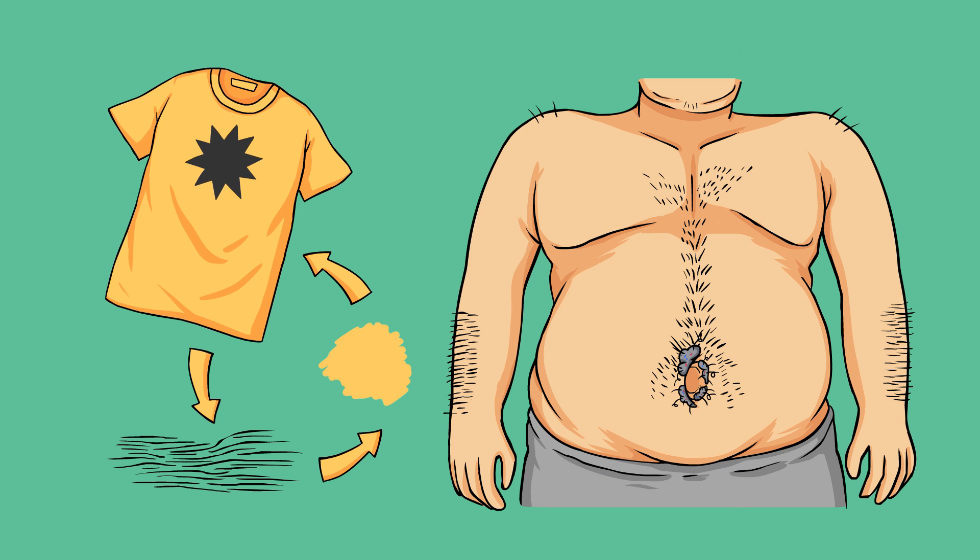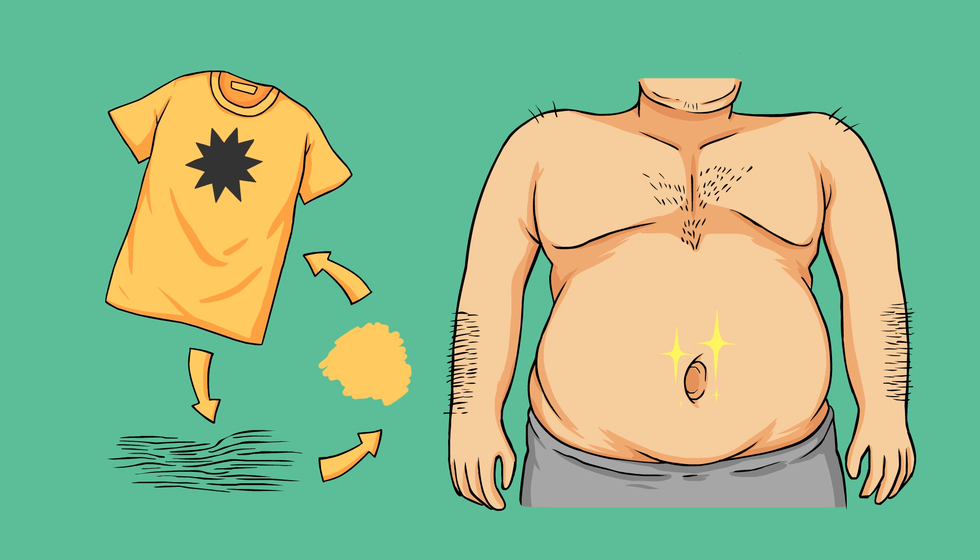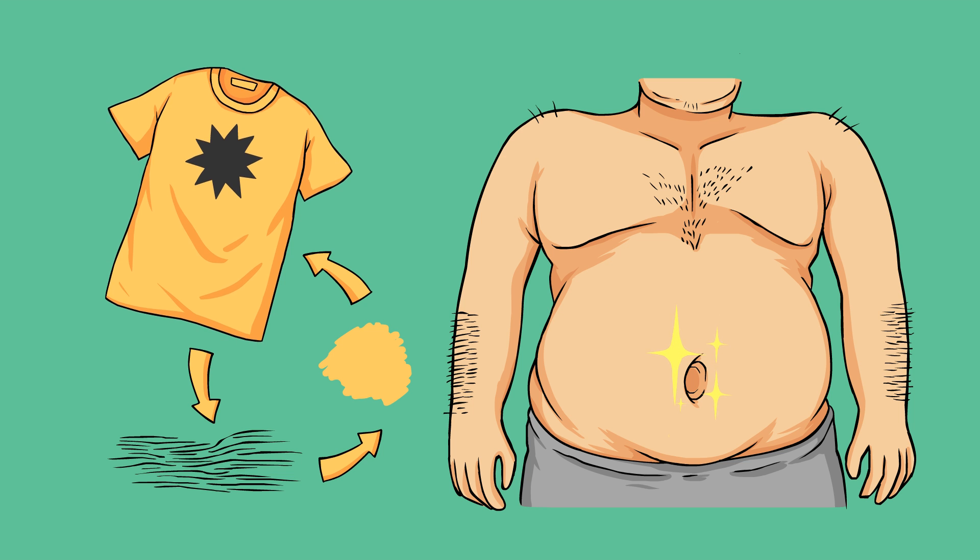If you want to keep your belly button clean as a whistle, make sure you shave your stomach hair — or just don't wear a shirt. Now you know where the crazy lint stuff comes from. If you enjoyed the video, make sure you press the like button and have a super duper delicious day.